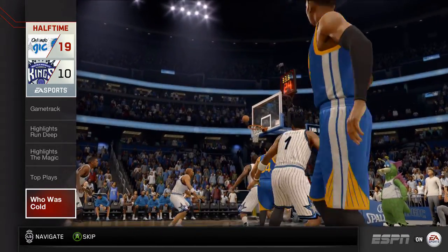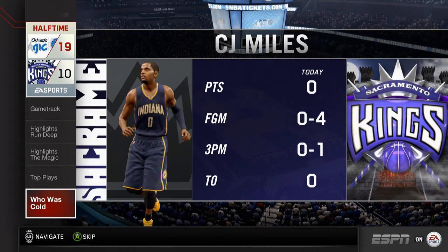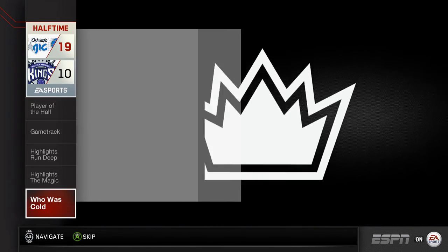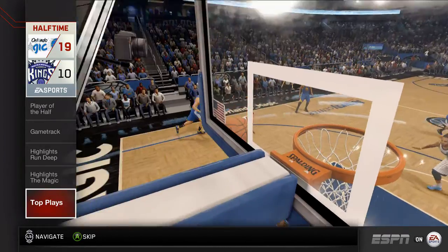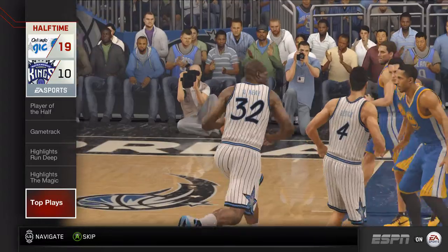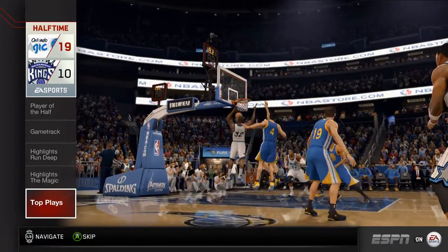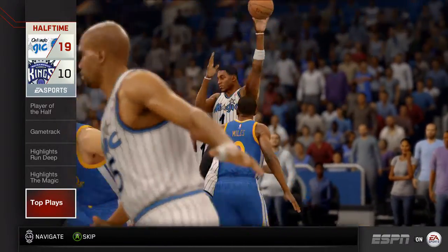Miles would have definitely preferred being our player of the half, but he was anything but that. I'm sure he'd like to redeem himself in the second half, but the way things have been going thus far, it's hard to believe it's going to happen for him. Here we go with the top plays from the first half — number three, number two, number one. And that concludes our halftime report. Thanks for joining us, and see you again after the game.